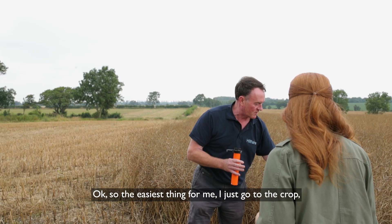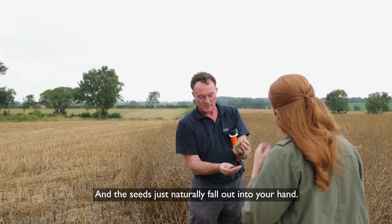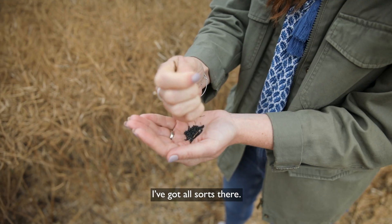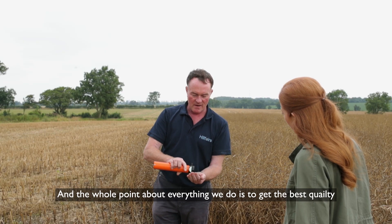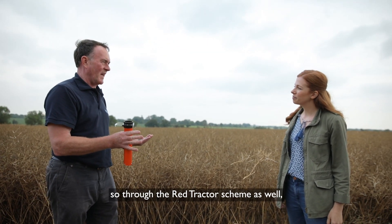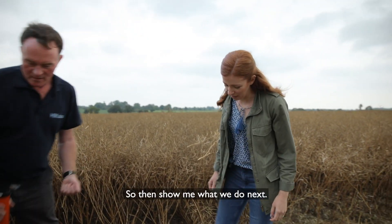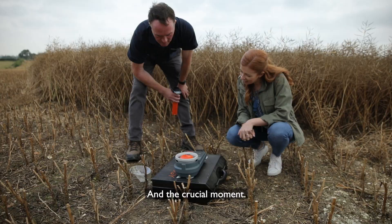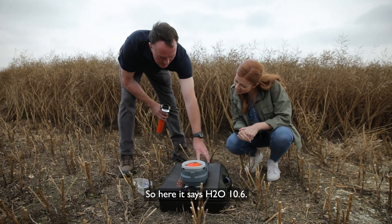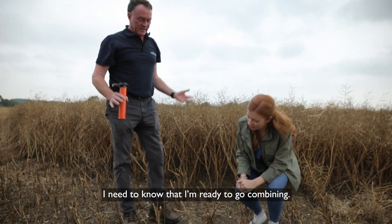The easiest thing is to just go to the crop and grab a handful of pods. They're very brittle when they're ready, and the seeds just naturally fall out into your hand. You squash them in your hand and put them in the tube. The whole point about everything we do is to get the best quality — through the Red Tractor scheme it helps us make sure we're producing the best quality seeds to give us the best quality oil. We pour our seed into the cup and push the button for test. It says H2O 10.6 — we're below 11, so that gives me all the information I need to know that I'm ready to go combining.